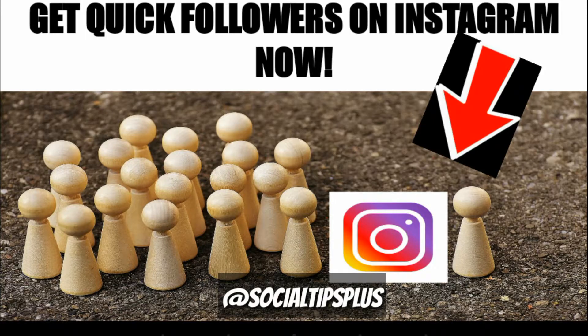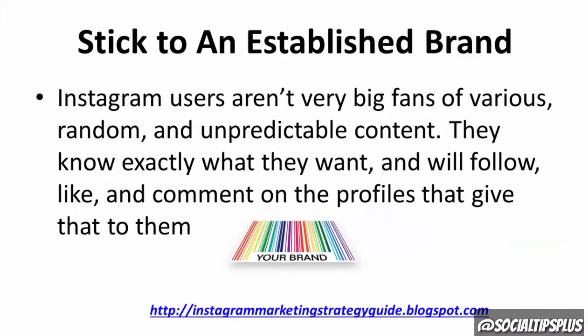Try to post about 3 to 5 times a day. Instagram users aren't very big fans of random and unpredictable content. They know exactly what they want and will follow, like, and comment on the profiles that give that to them.